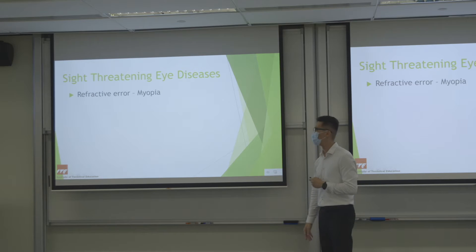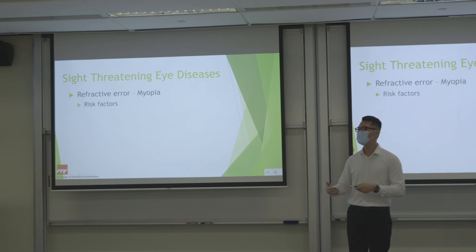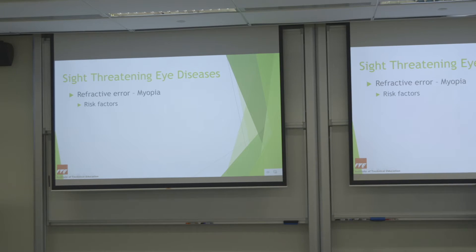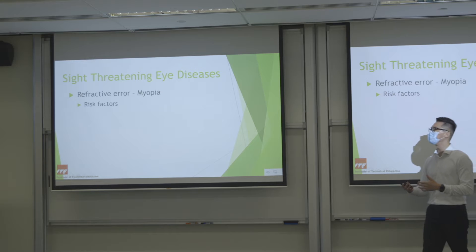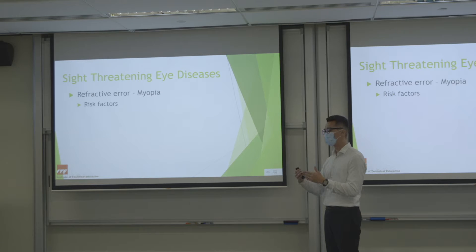Let me focus mainly on myopia. In Singapore, a report projects that by 2050 about 80 to 90% of Singaporean adults above 18 years old will have myopia, and about 15 to 25% of them will have high myopia — meaning power of more than 500 degrees. High myopia leads to many other eye diseases and problems.